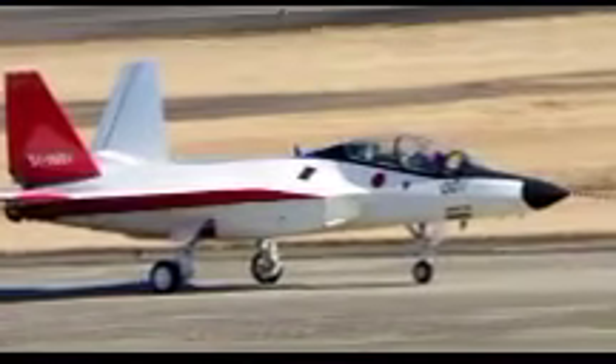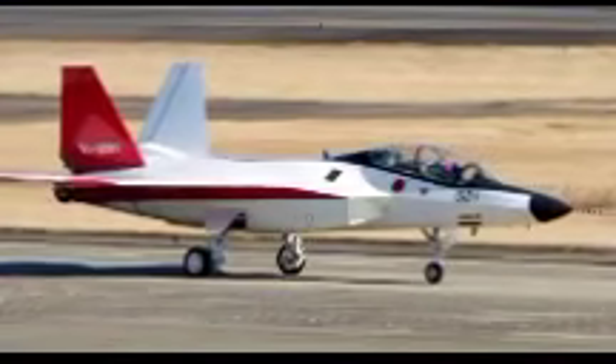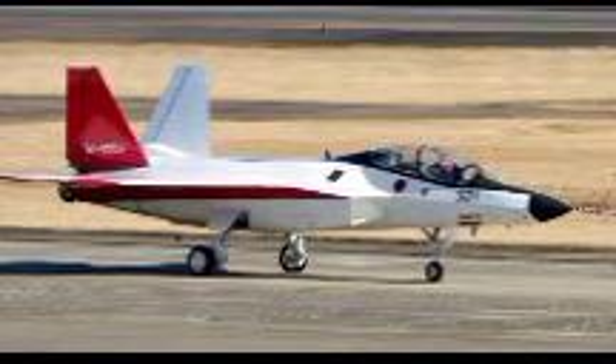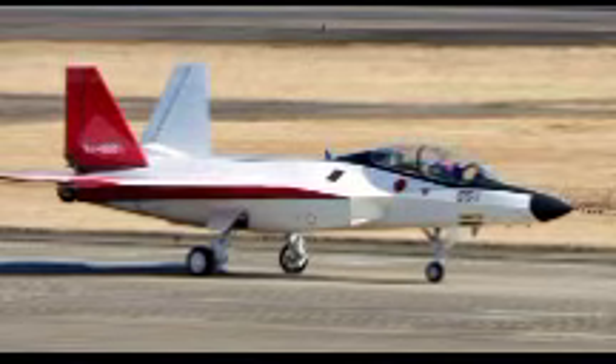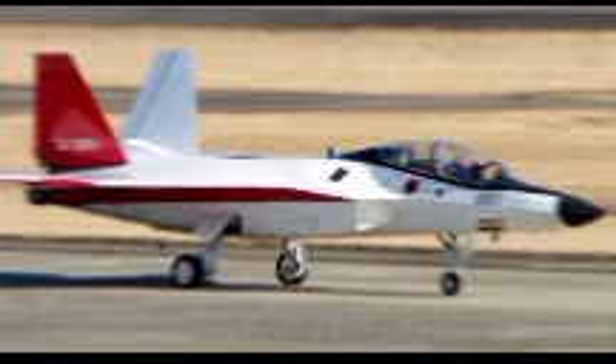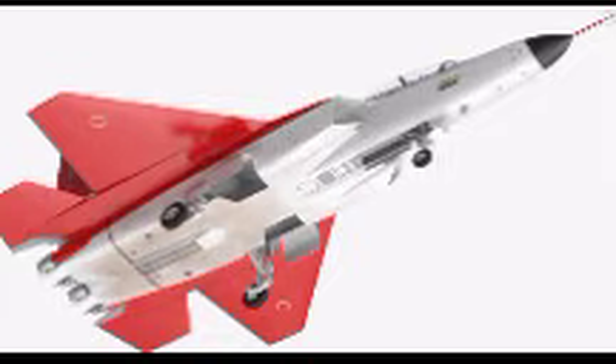Despite its groundbreaking advancements, the X-2 Shinshin is not intended for operational deployment as a combat aircraft. Instead, it serves as a research and development platform to validate key technologies that will be integrated into future fighter designs. The successful development and testing of the X-2 demonstrate Japan's capability to produce world-class military aircraft, positioning the country as a formidable player in the global defense industry. The X-2 program has also strengthened Japan's domestic defense industry, fostering a highly skilled workforce capable of designing sophisticated aerospace systems.